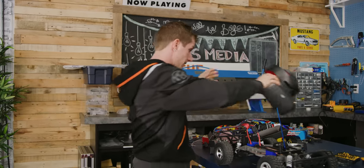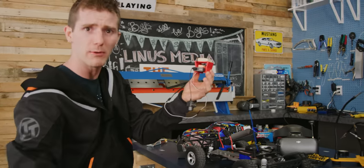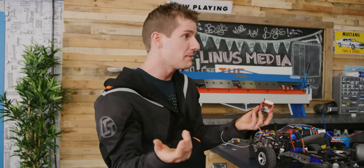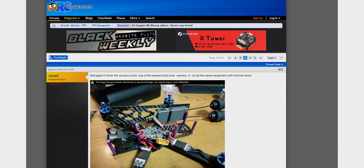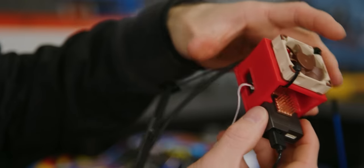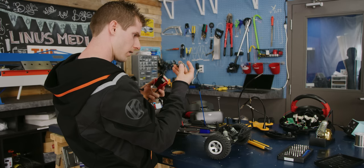One point DJI failed to mention is that this receiver and camera module actually needs active cooling, otherwise it can overheat. That makes sense given that it's designed for open-air racing drones. But we can just simulate that airflow with a little five-volt fan, a 3D-printed bracket, and some old EnzoTech heat sinks.